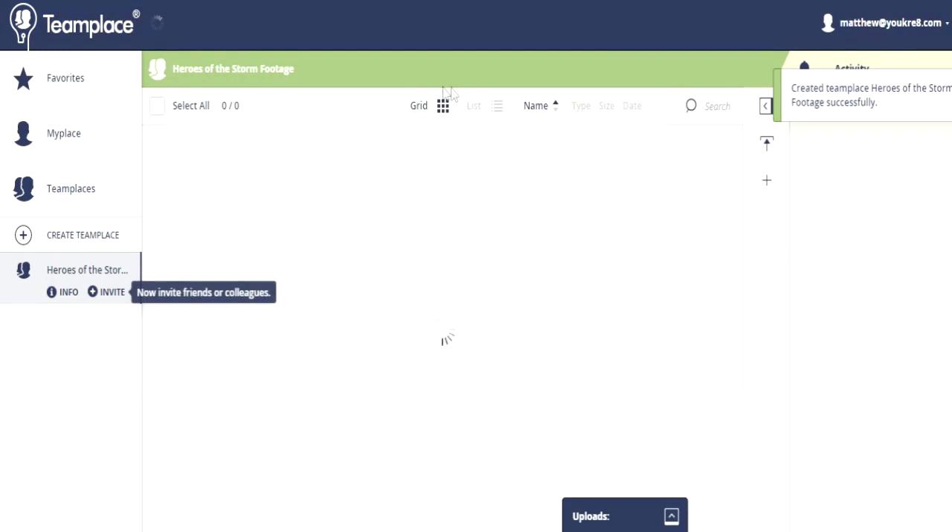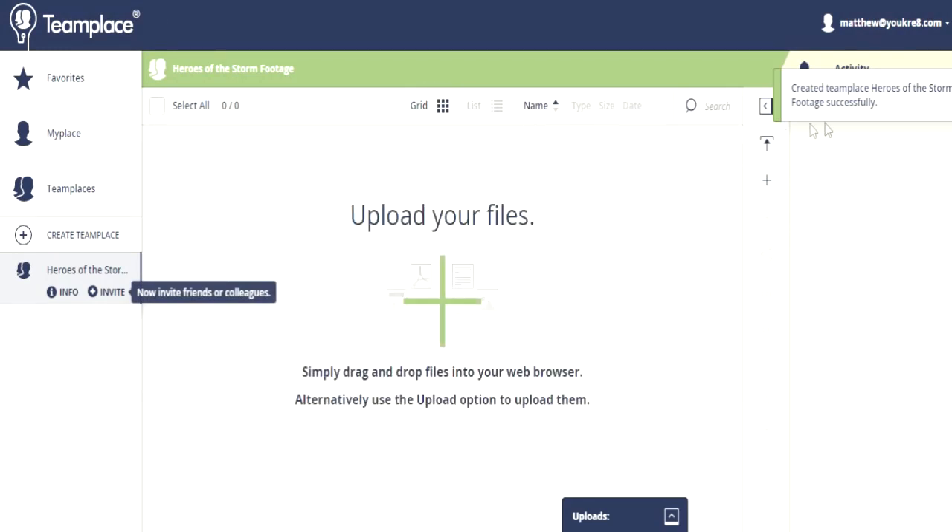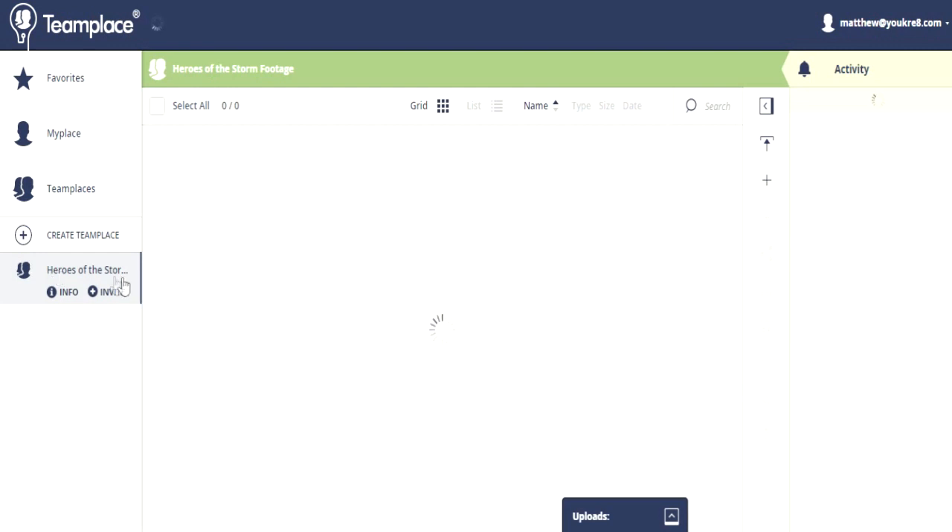I thought this would be a really cool website to show you guys because of the way that I would use it. If you are an influencer doing something that involves your fans submitting content, or you are trying to aggregate content from people — such as asking people to submit their highlight reels for Call of Duty or Heroes of the Storm to feature in your next video — TeamPlace is going to be a great website for you.